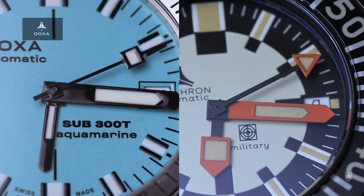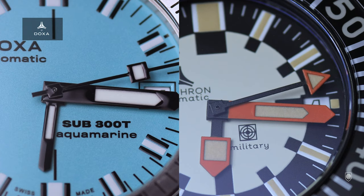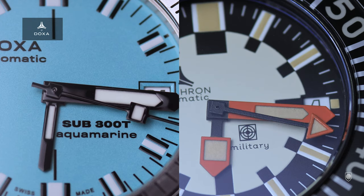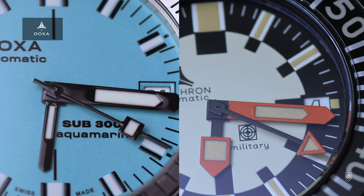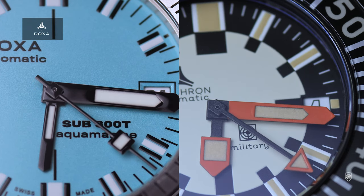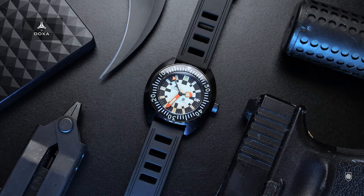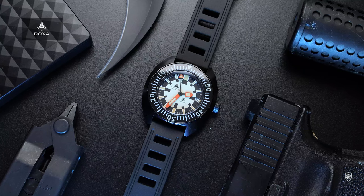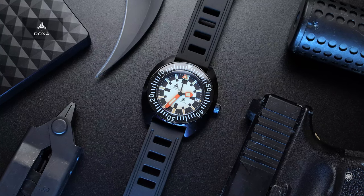Point number one: the actual 300T was created while Doxa was under Synchron ownership. The glorious diving past of Doxa was between 1968 and 1978. In this period, the brand launched famous divers like the 300T, the T-Graph, and the Conquistador Diver. Synchron bought Doxa in the late 1960s, making co-branded pieces until the company was sold in 1978.